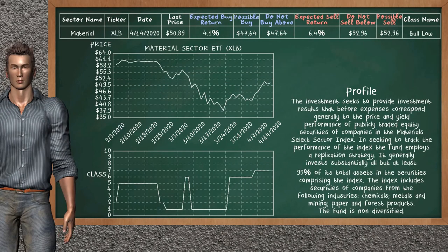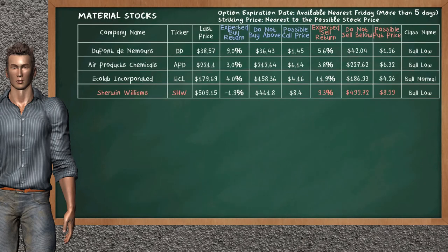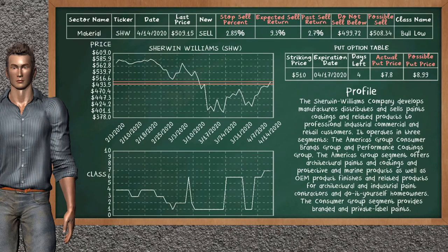The material sector ETF belongs to the bull low class. Today our analysis does not list it as an opportunity to buy or sell. Let's look at the stocks table of the material sector. Our analysis does not list the top opportunity to buy. On the other hand, there is a strong opportunity to sell Sherwin Williams. It has an expected sell return of 9.3%. You may sell at a minimum price of $499.72. For the put option, a possible put price is at $8.99.